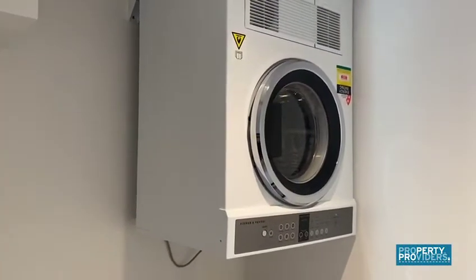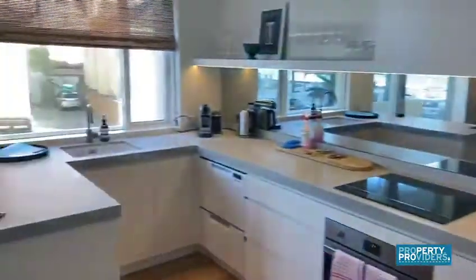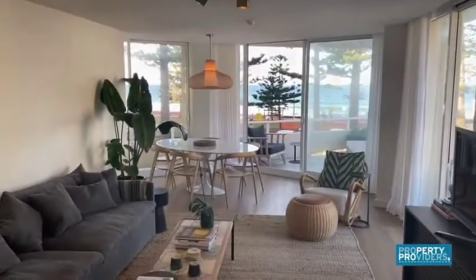Behind the fridge there is an internal laundry, which is a very important feature for a two-bedroom apartment in Manly — it's not often you see this. So let us know if you're interested.